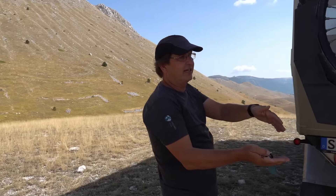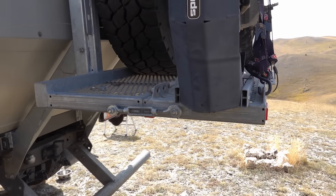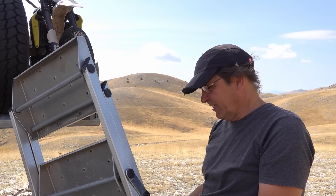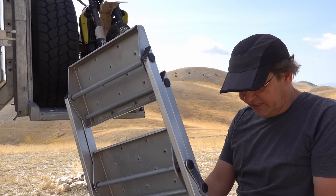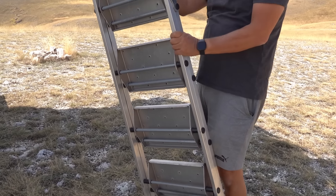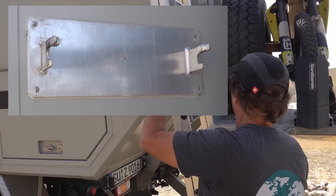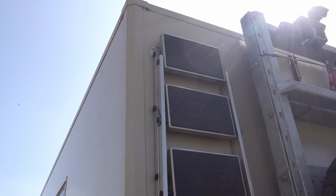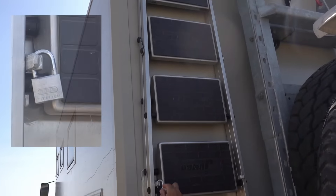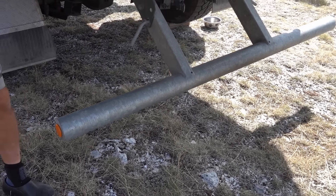Wenn wir kein Motorrad dabei haben, kann man dieses Ding nach oben klappen und ist dann gut 40 Zentimeter kürzer. Die Leiter hatten wir am Anfang geplant, innen drin ein Fach zu machen, aber das kann ich nicht empfehlen, weil hier morgens relativ viel Wasser rausläuft. Deshalb haben wir jetzt hier aus Aluminium eine Vorrichtung gemacht, wo man die einfach einhängt und dann mit einem Vorhängeschloss abschließt.